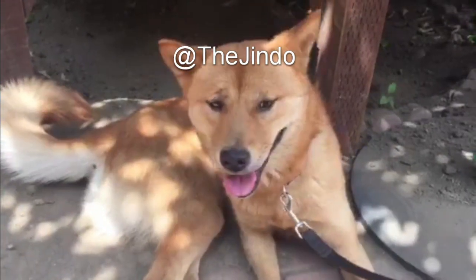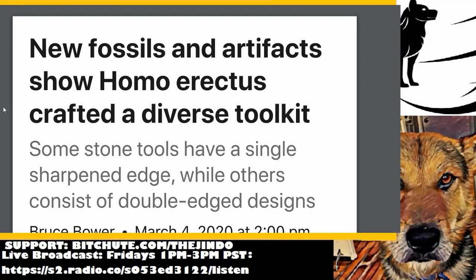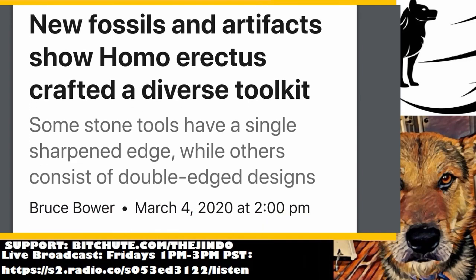Hey everybody, welcome back to another episode of the program. Today I just want to do a quick video while in quarantine about this new toolkit they found regarding Homo erectus. It's kind of changing the perception of their capabilities in terms of intelligence and ingenuity, but also the diversity of two distinct types of tools that they used.